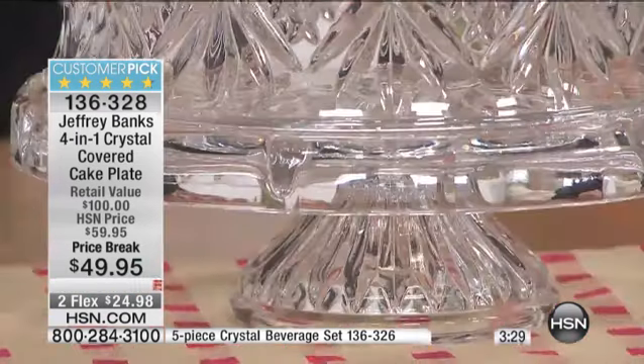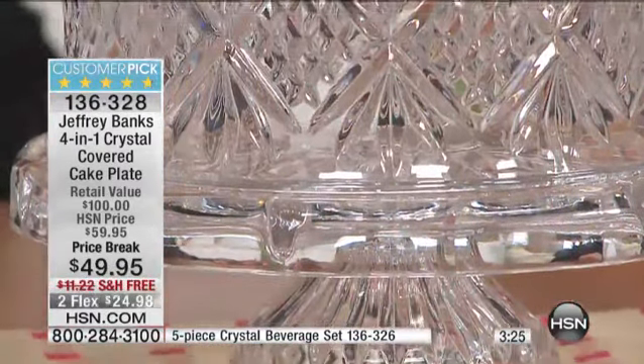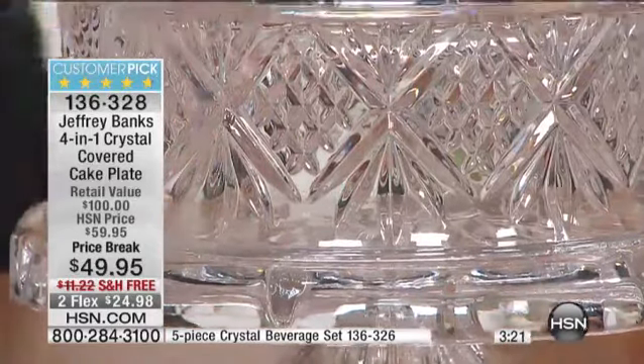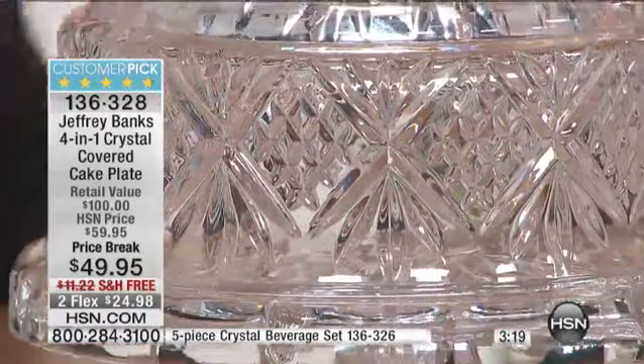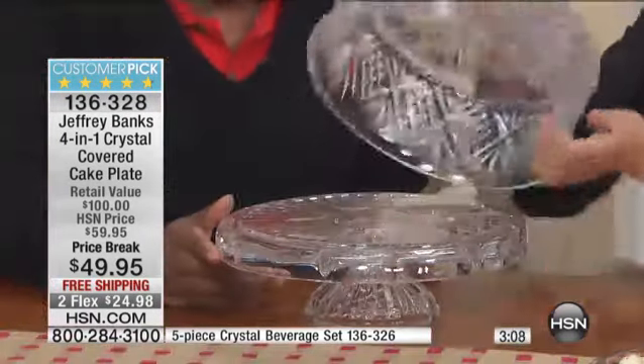And I was told, crystal's old-fashioned. We've never done well with crystal — we don't think that's such a good idea. I insisted. I said every good Southern home would have had crystal that had been passed down from generation to generation. And lo and behold, we cannot keep crystal in stock.